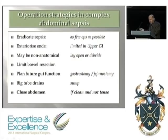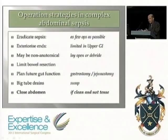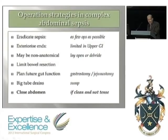The first re-operation is the key one that sets the course for the patient. You can deal with the sepsis and set them up for a prolonged but relatively uncomplicated recovery. But if this operation is inadequate or ill-judged, you'll end up in serious problems. Closing the abdomen if clean and not tense is possible, though that occurs not that often.